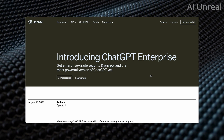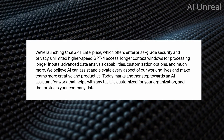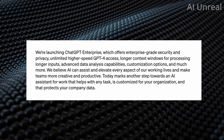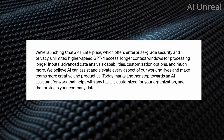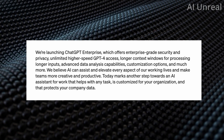Let's go ahead and take a look at some of the details. They are offering enterprise-grade security and privacy, unlimited higher-speed GPT-4 access, longer context windows for processing longer inputs, advanced data analysis capabilities, customization options, and more.